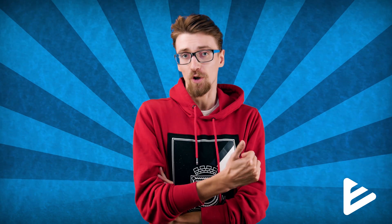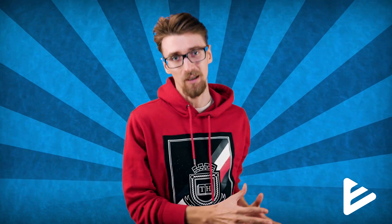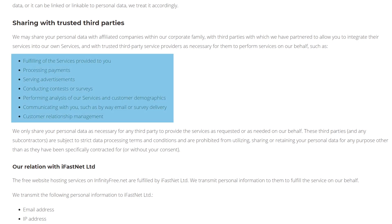One of the most important questions when choosing a free service is how do they make money? In InfinityFree's case, they make a portion of their cash through ads on their website and dashboard, which is completely okay. But there are also very strong indicators that they're actually selling your data. If we look at their privacy policy, there's a segment that states they may share your personal data with affiliated companies, third parties, and third-party service providers. The reason for sharing this data isn't essential — it's for ads, surveys, demographic analysis, basically spam.